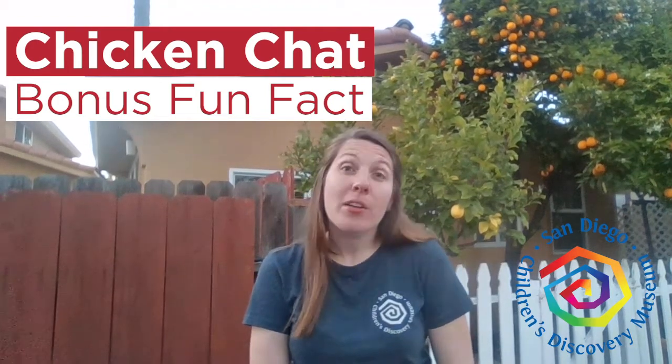Here's a bonus chicken chat fact. Saffron and cinnamon are both female chickens. That means they're hens.